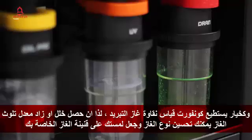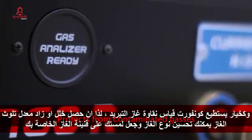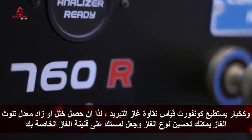As an option, the CONFORT can measure the purity of refrigerants. So if a car has ever been topped up with the wrong or a contaminated gas, the gas analyzer will detect and prevent any of that refrigerant from touching your own bottle.